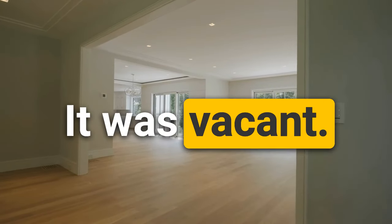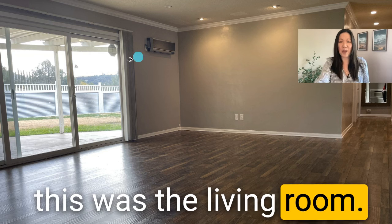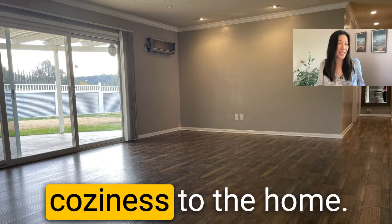When I met them a few months later, they decided to put their house back on the market — but the thing was, it was now vacant. As I walked through the house, I'm going to share some photos with you. Here you can see when I first came to the house: this was the living room, completely vacant. There isn't very much personality or coziness to the home.